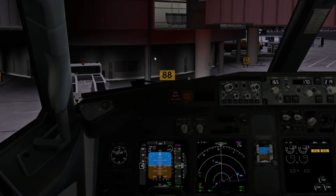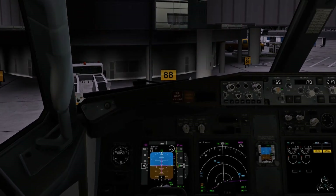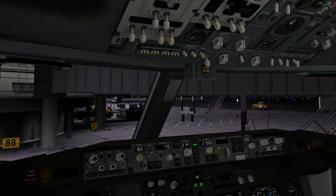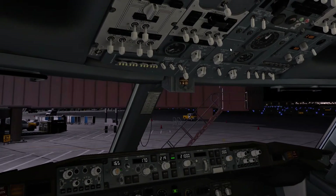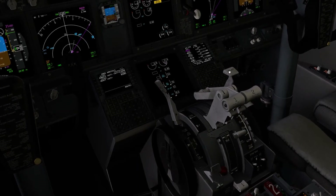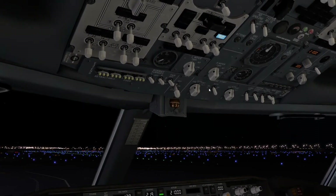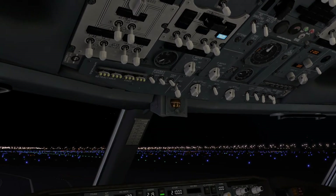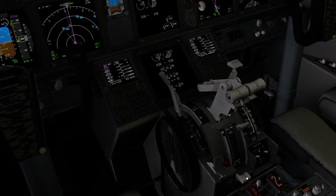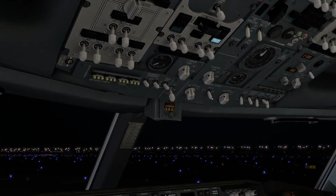Our tug has connected fully. We release the parking brake, start the pushback, and are cleared to start engines. As always, we start with engine two — set to ground position and wait for it to spool up to 25 percent, then introduce fuel. Engine two successfully starts. We then set engine one to ground position, wait for 25 percent, introduce fuel, and engine one successfully starts.